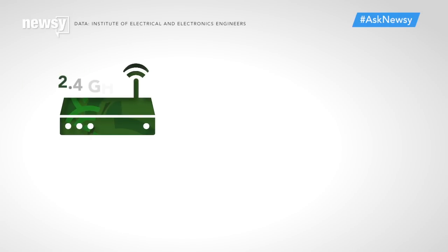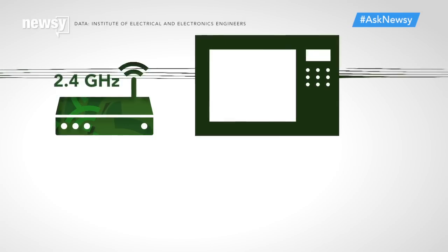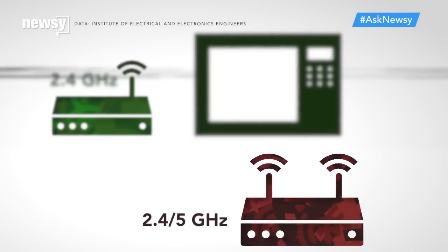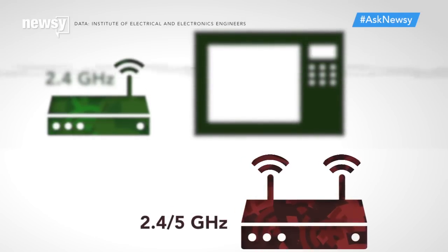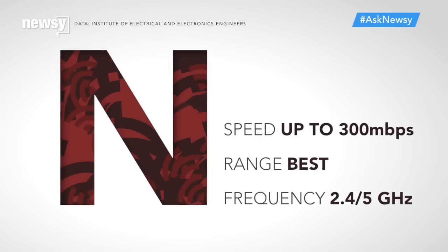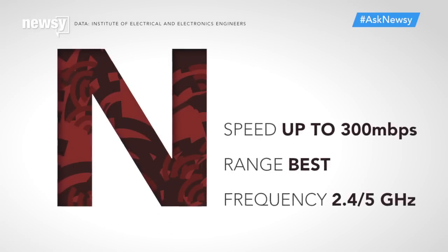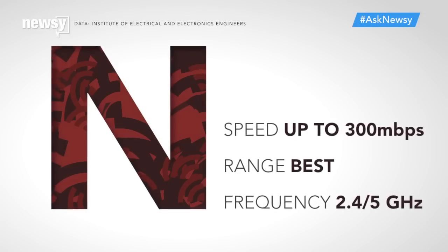Jumping up to an N router will usually cost more, but it will get you more speed and range. Plus, it'll get you a higher frequency. G routers are stuck on 2.4 gigahertz, which means they're using the same frequency as many home appliances. N routers can use the 5 gigahertz band, so things like your microwave are less likely to interrupt the signal. N routers are some of the fastest you'll encounter at an electronics store, offering speeds up to 300 megabits per second, again, as long as your internet and devices support it.